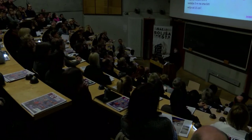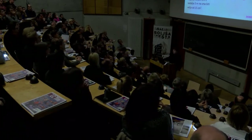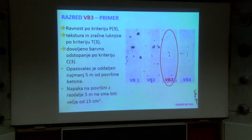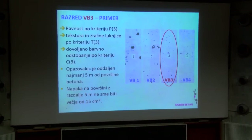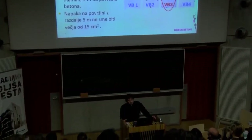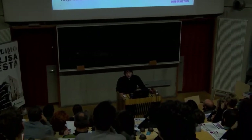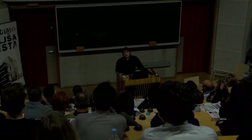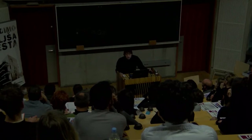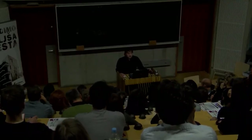Z razlogom tukaj primer VB3 – kako naj bi to bilo definirano v projektih. Ravnost – zahtevana stopnja P3, tekstura T3 in barvno odstopanje C3. Opazovalci, ki ocenjujejo površino, so od površine oddaljeni 5 metrov; napake na površini z razdalje 5 metrov ne smejo biti večje od 15 kvadratnih centimetrov. V splošnem pomeni to, da se na točko gledišča 5 metrov od stene postavi ekipa ocenjevalcev, in če stvar deluje, se napiše na papir, da je vredu.